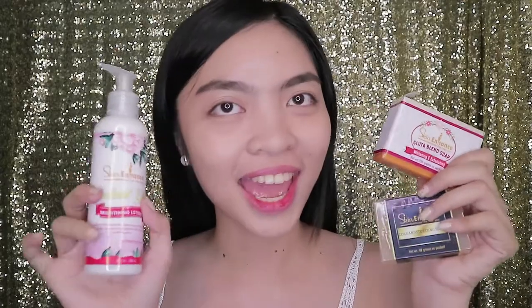I'm back. I have here the products. This is from Skin Enhance PH. They sent me one, two, three, four soaps and one lotion.